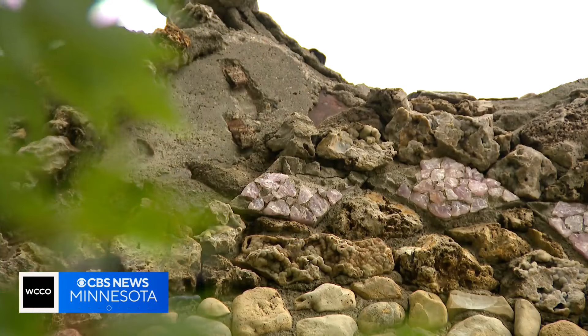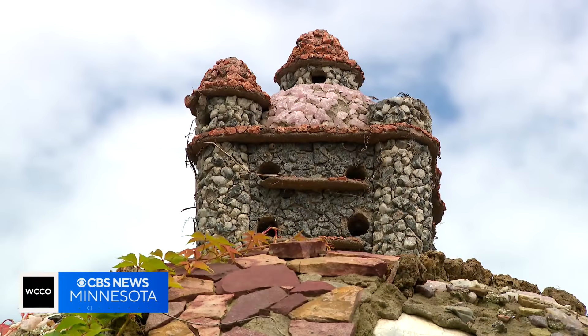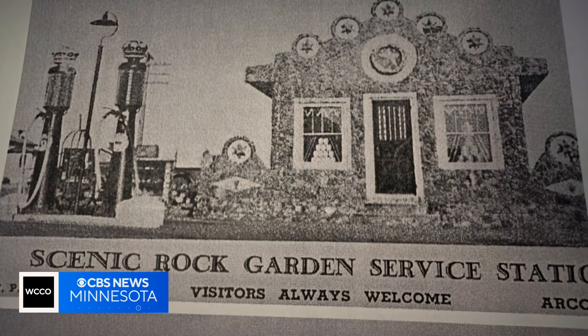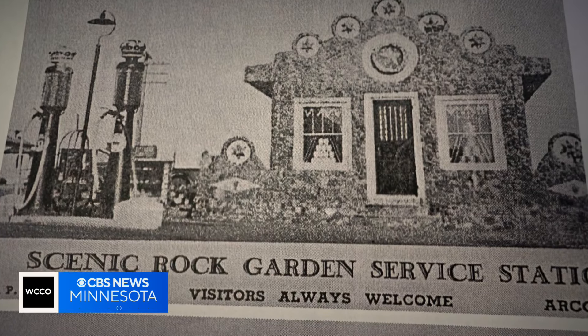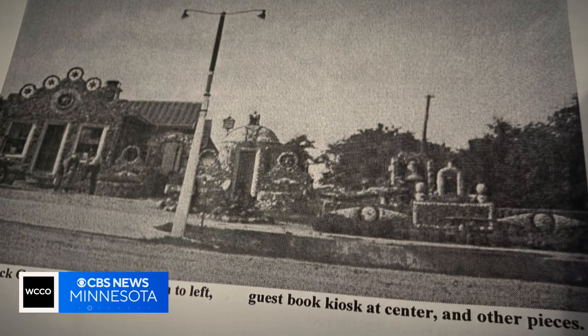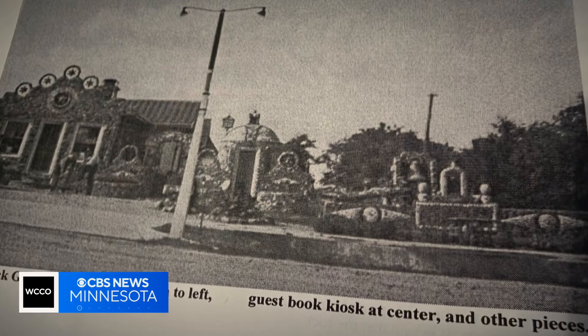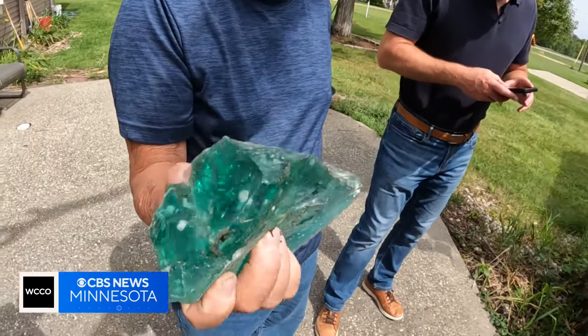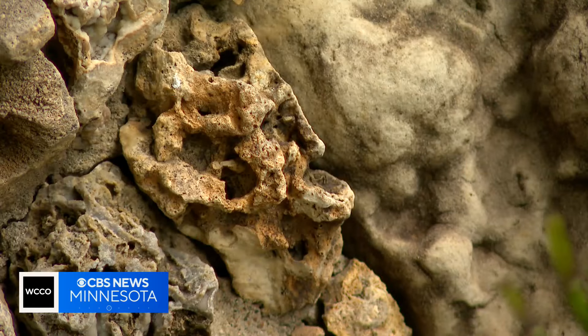We'll just look out the window and a car will just be stopped out in the road — just, wow, I can't believe somebody took the time to do this. That somebody was a man named H.P. Peterson. He was a rock collector who opened a gas station in 1936. And if you're filling up with gas, you couldn't help but notice that the building was covered in pipestone, pink quartz, volcanic rock, and possibly even a dinosaur egg or two.